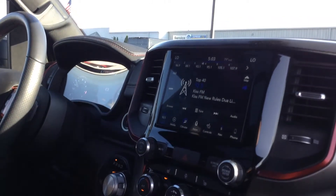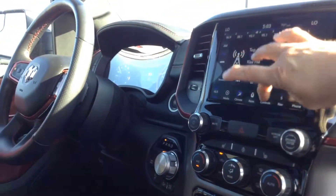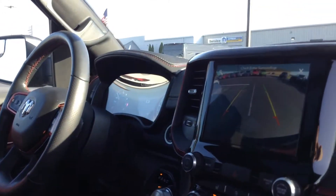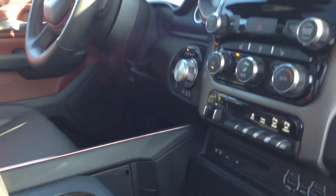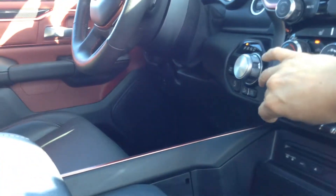Touch screen with navigation. Heated seats and steering wheel. There's that backup camera as well. CD player. It does have the brake controller.